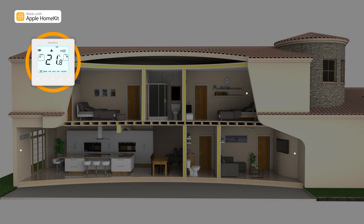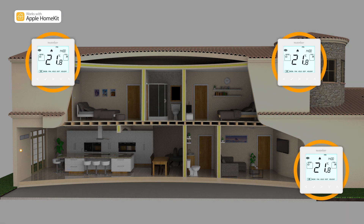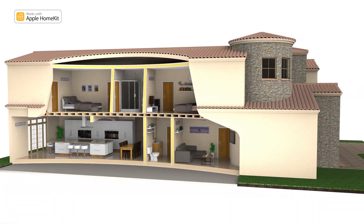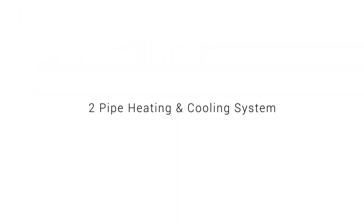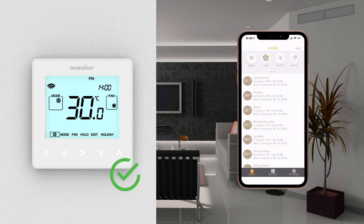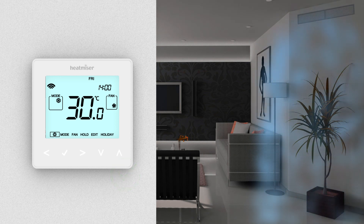With the ability to control both heating and cooling, these remarkable fan coil thermostats create a reliable RF mesh network to ensure seamless communication back to the Neo Hub, allowing central control of the entire system. When using multiple room controls together with a two pipe system, you can effortlessly switch between global heating or cooling in just a few simple steps.